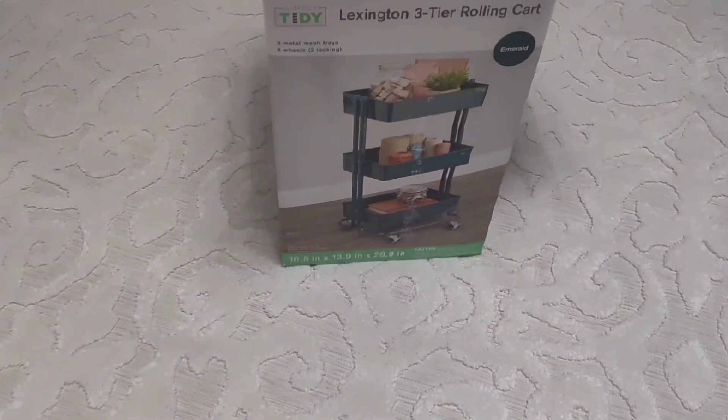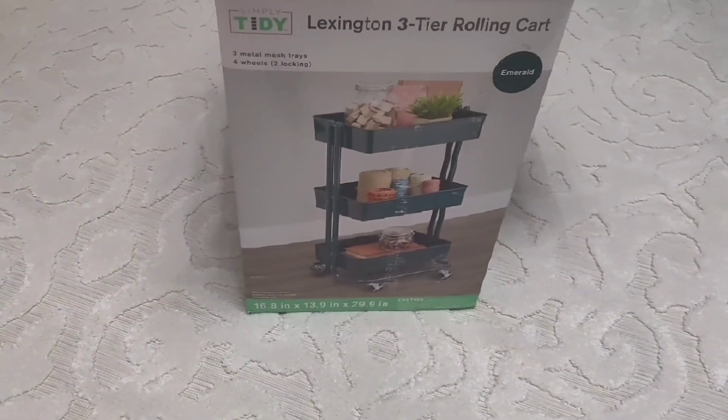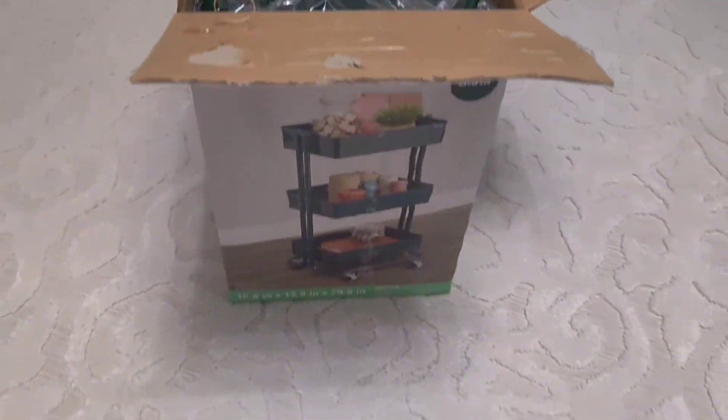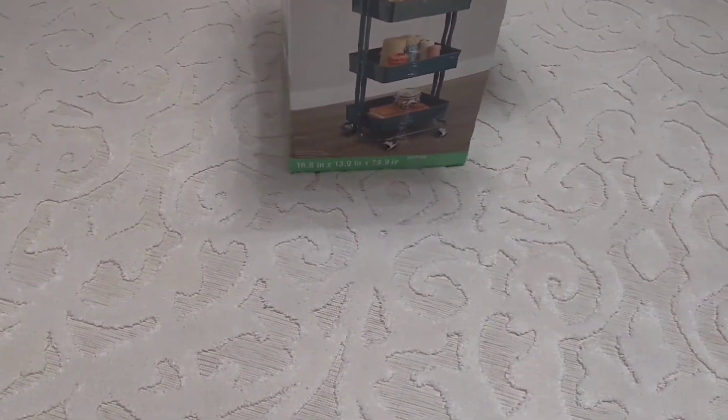I do need to go ahead and put together this cart that I picked up from Michaels. It's in my J Lux green, y'all — so as soon as I saw this, I had to grab it. I'm going to go ahead and put this together.